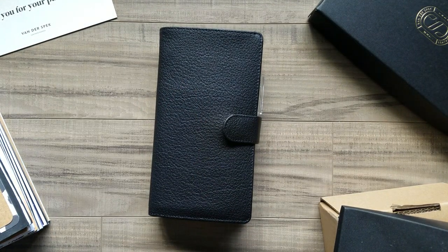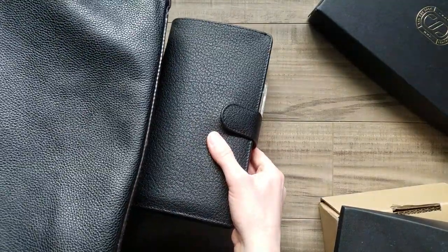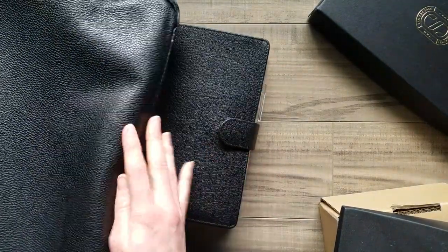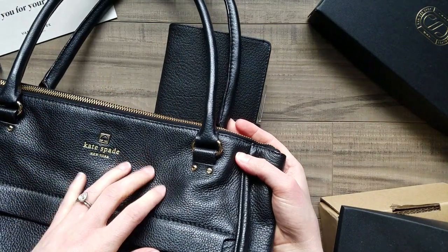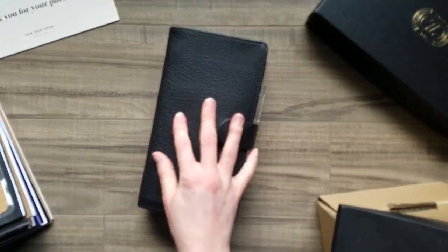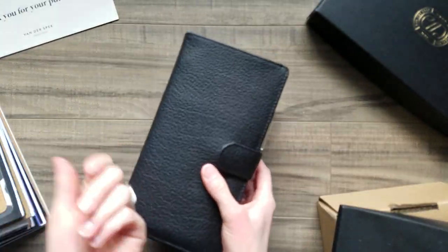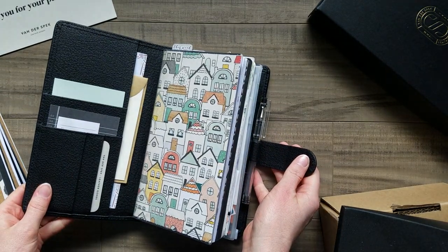The match I was going for was my Kate Spade tote that I carry everywhere — just to give you a comparison. Some people have this tote so it might help describe the leather. The Van Der Speck is a little more supple, while the Kate Spade has more of a dry feeling by comparison.